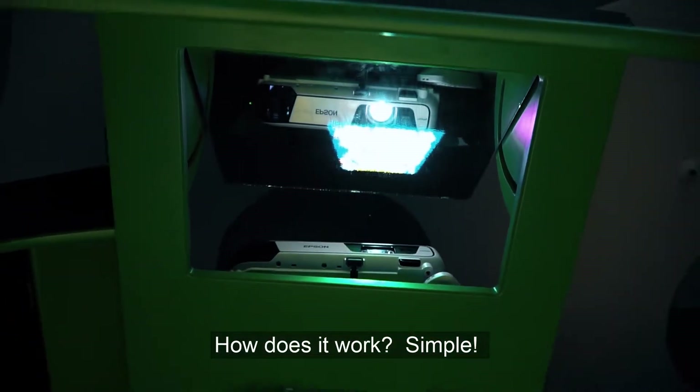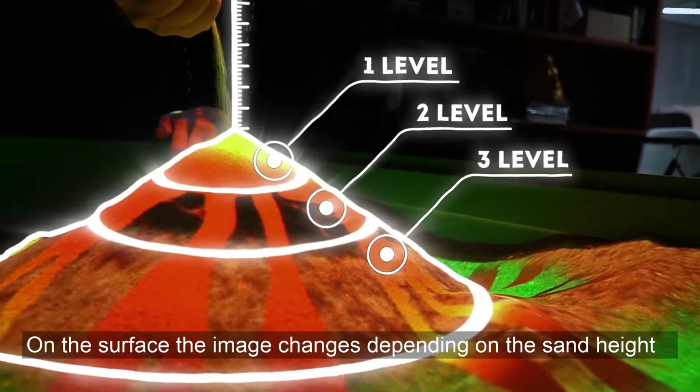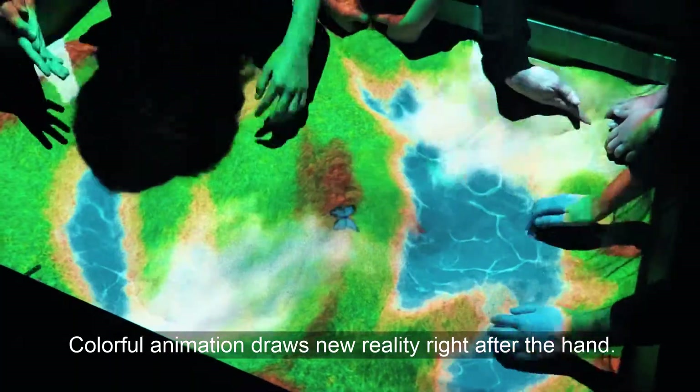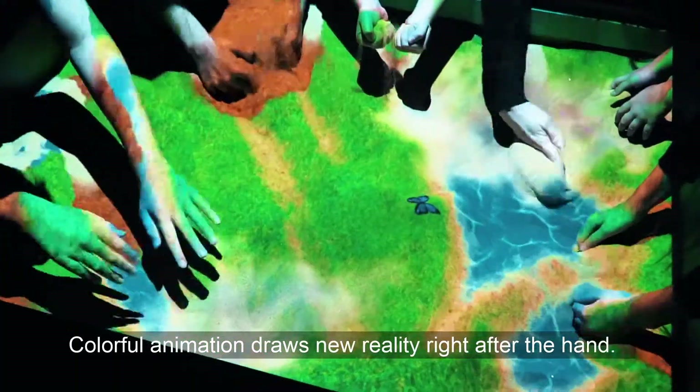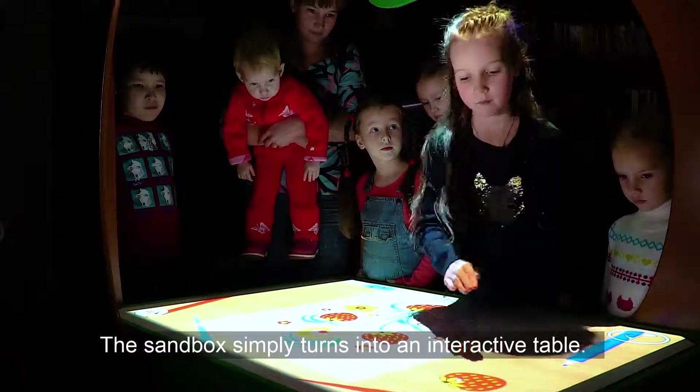How does it work? Simple. On the surface, the image changes depending on the sand height measured by a special sensor. Colorful animation draws new reality right after the hand. The sandbox simply turns into an interactive table.